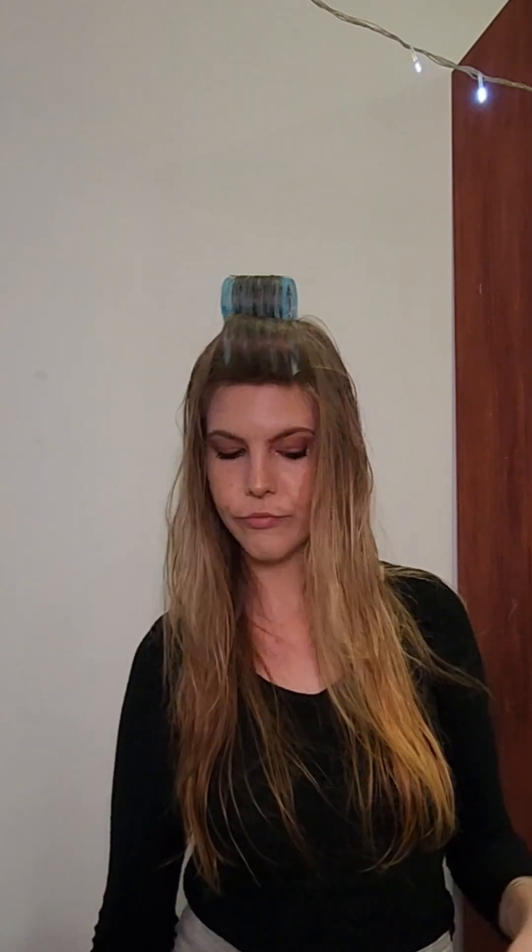I've only heard great stuff about these, but that is my little Woolworths haul. Thanks for watching - and would you like me to test these products out? Because I plan on doing so!